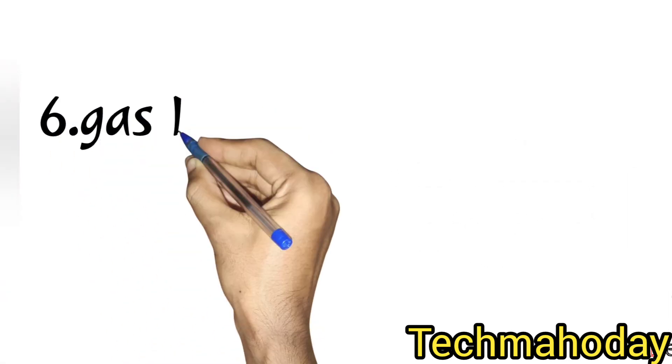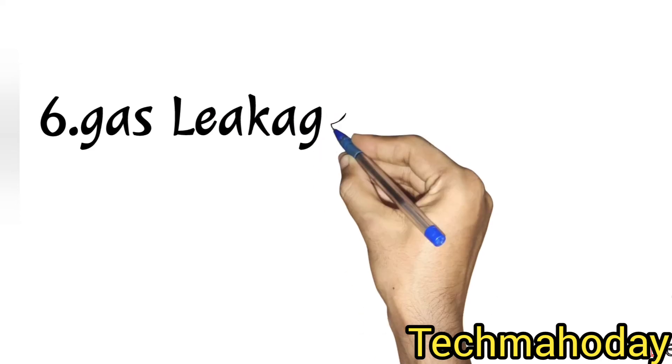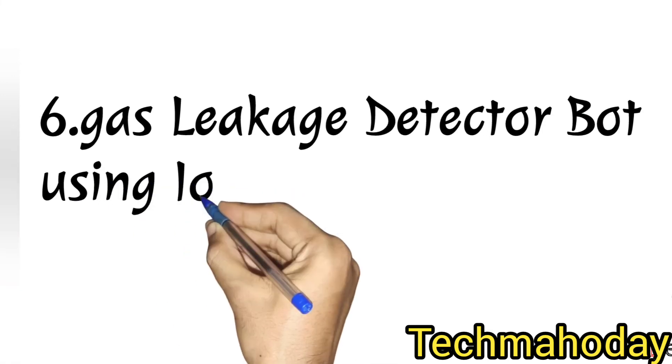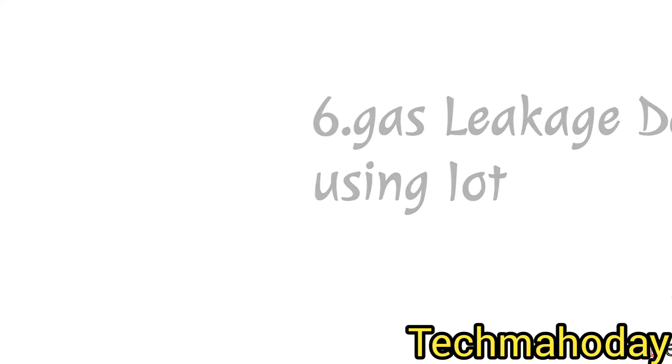The next project is the gas leakage detection system using IoT. This is another IoT-based famous project, widely done as a project.